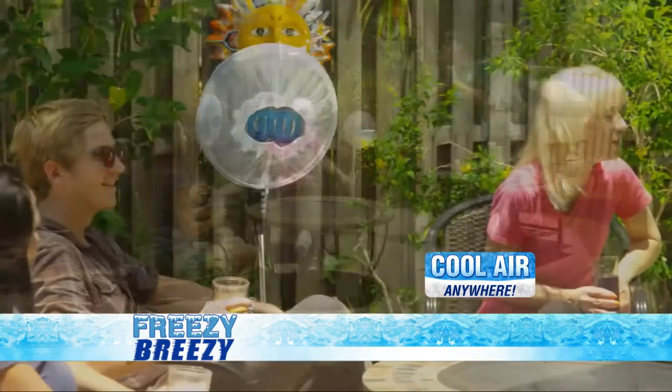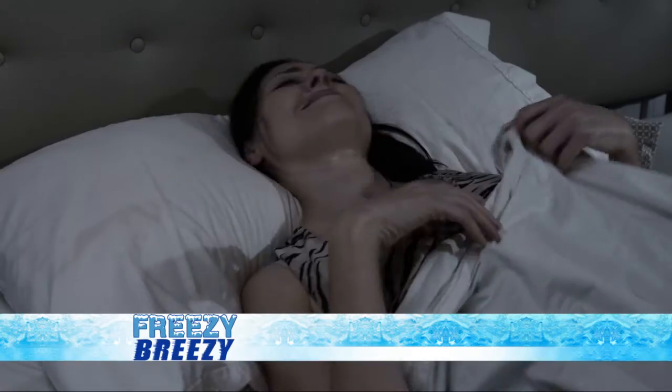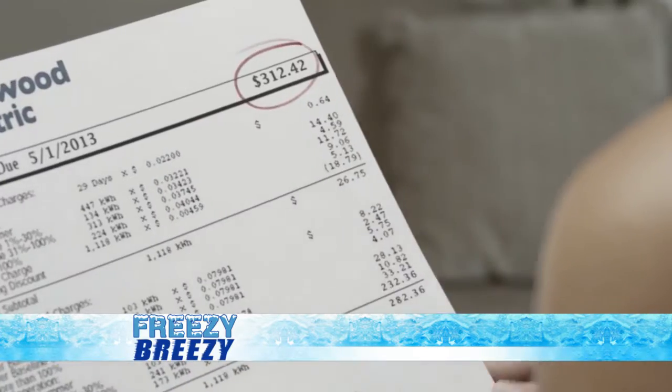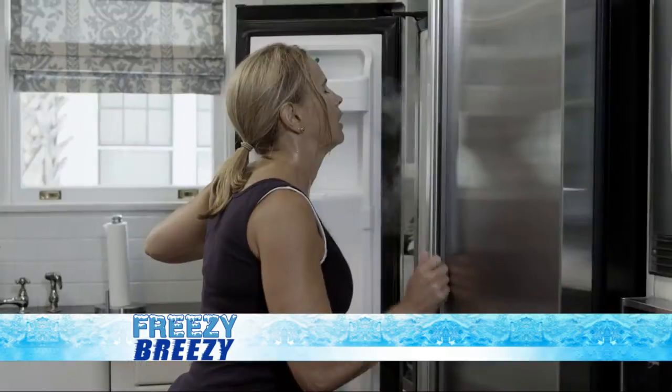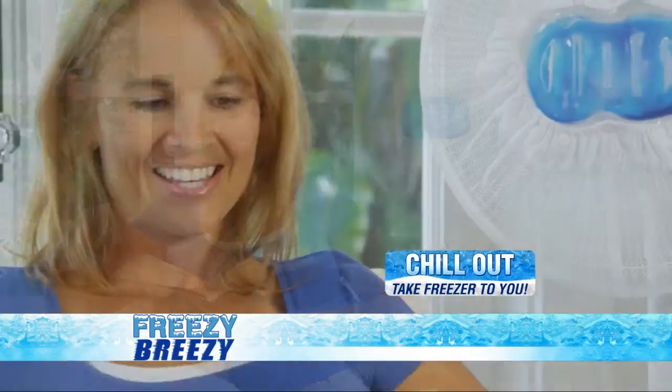The Freezy Breezy is the coolest thing on the block. So stop the sweating and sleepless nights of tossing and turning and insane air conditioning bills. Stop chilling in front of the freezer — now you can take the freezer to you and chill out with the Freezy Breezy.